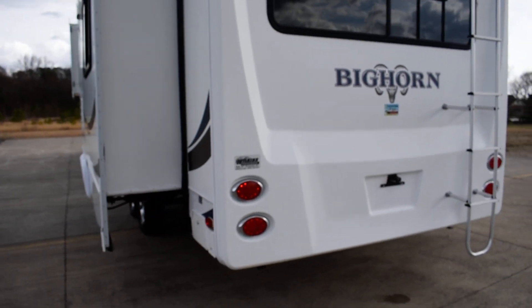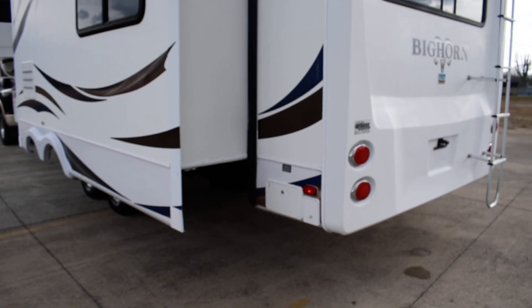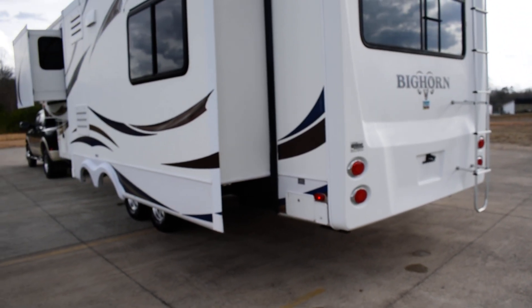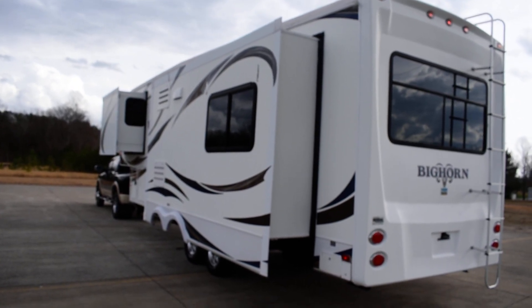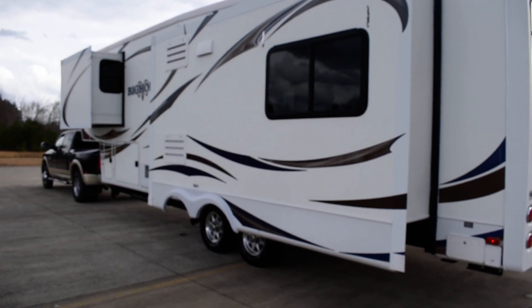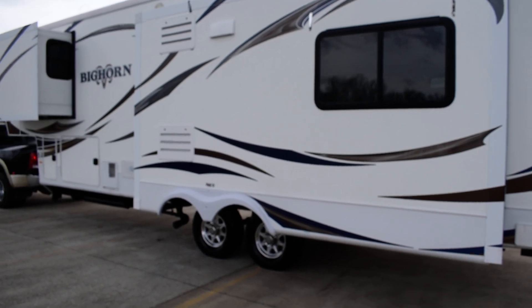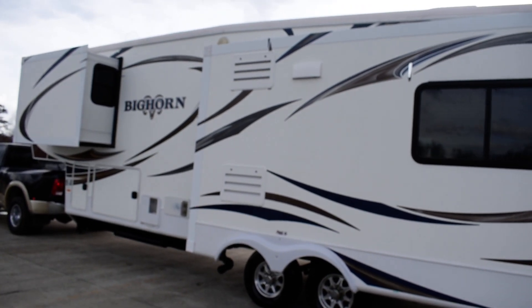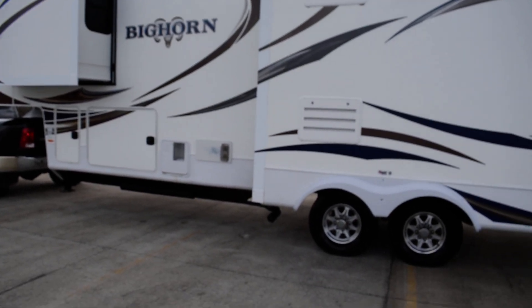LED tail lights. This coach is 50-amp service and you've got a power reel to reel in that power cord. Over here are your other two slides — you've got two slides in the living room and one in the bedroom, which really opens up the living room with those two big opposing slides. You'll see that once I take you inside — beautiful coach.